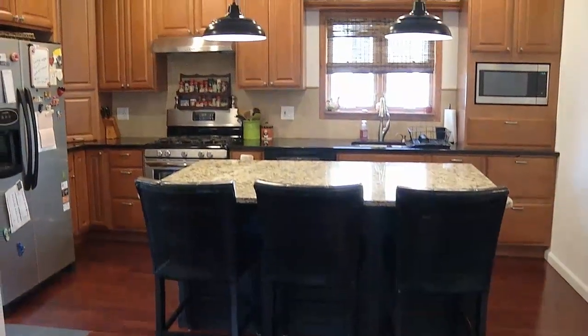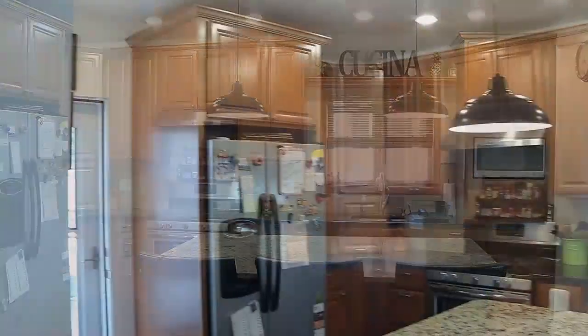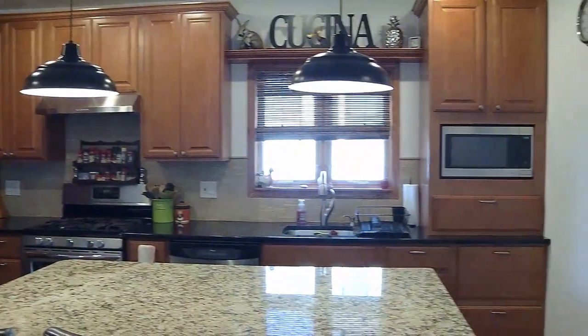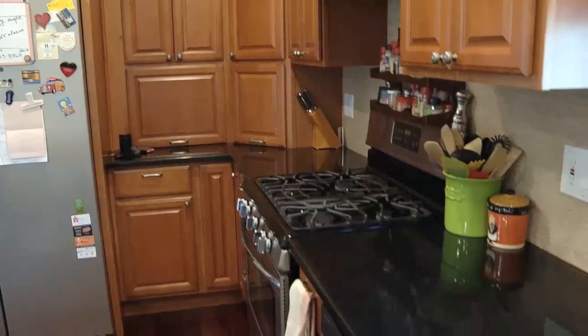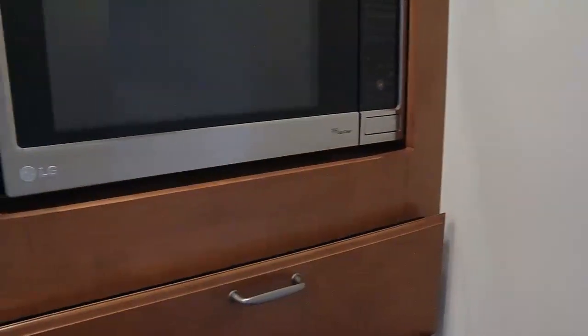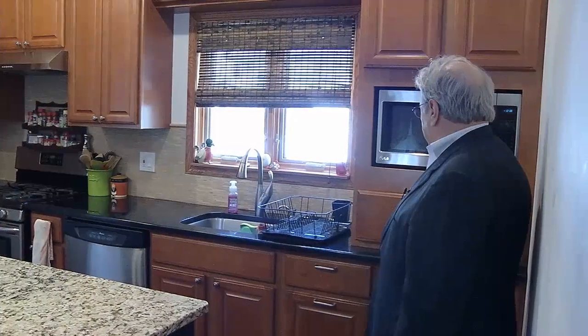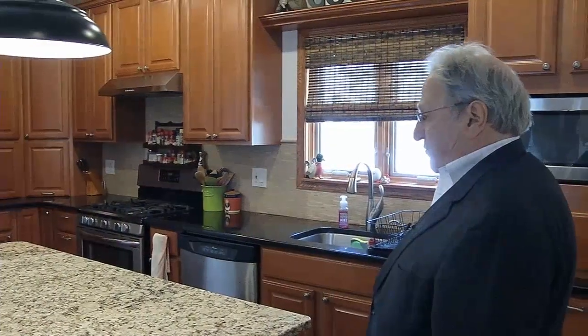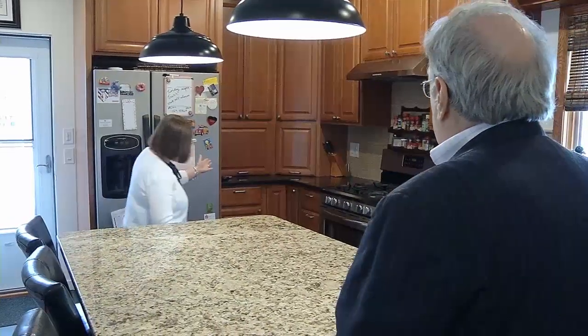Look at this kitchen. They gutted the home and started over, so everything has been done in the last 10 to 12 years. I love the cherry cabinets. Beautiful — all the flooring, the walls, everything. It's been so beautifully maintained and redone. You know what I noticed? The drawers have the automatic closers on them and the cabinets are self-closing. Look at the amount of cabinets — the storage is unbelievable.